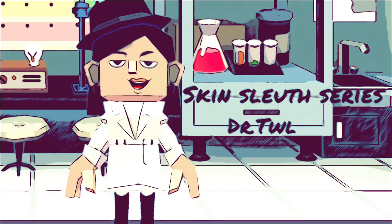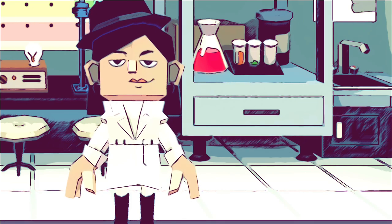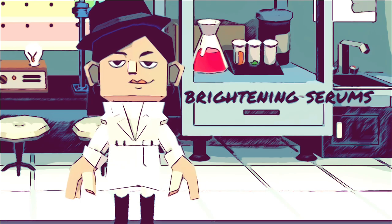Hi guys, this is Dr. T WL, your skin sleuth here. Today we're going to explore the science behind brightening serums.